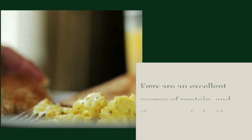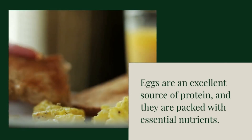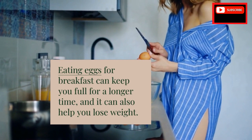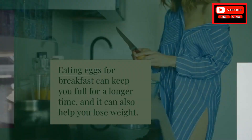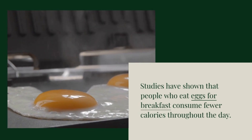Eggs are an excellent source of protein, and they are packed with essential nutrients. Eating eggs for breakfast can keep you full for a longer time, and it can also help you lose weight. Studies have shown that people who eat eggs for breakfast consume fewer calories throughout the day.